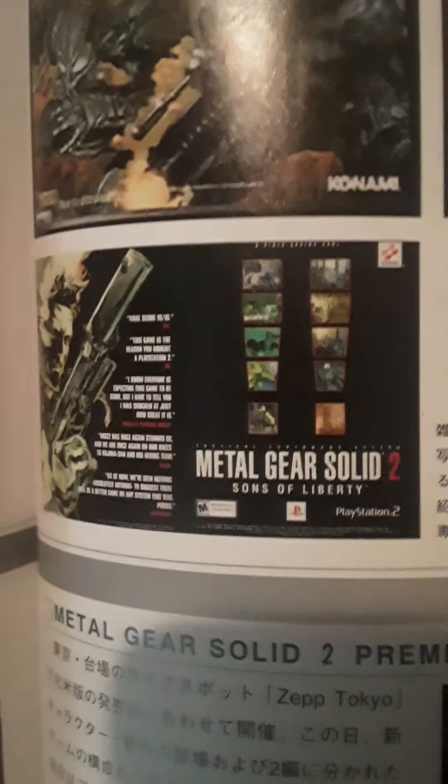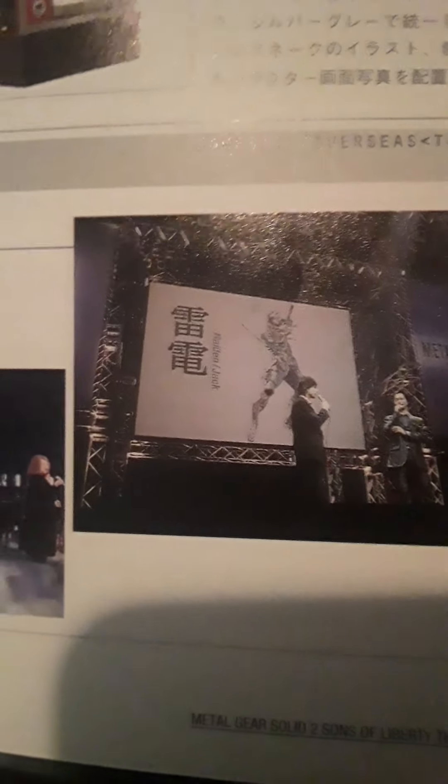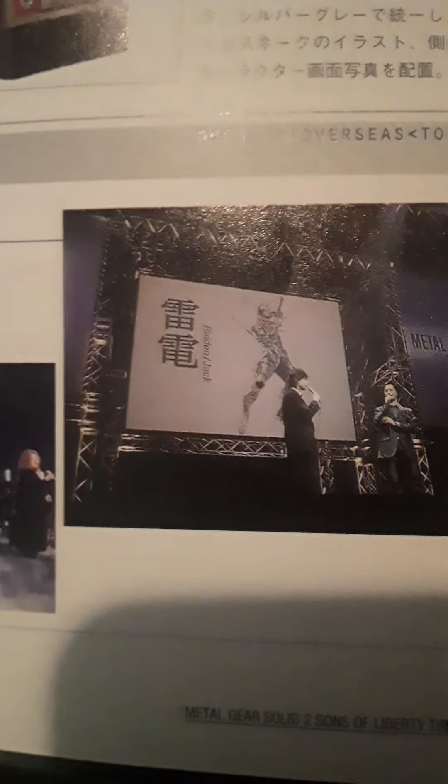And here you see a couple of screenshots from the Metal Gear Solid Premium Preview. This came out a day or two before the game was released in Japan. And there you can see that Raiden was indeed unveiled to the Japanese public prior to the game's release.